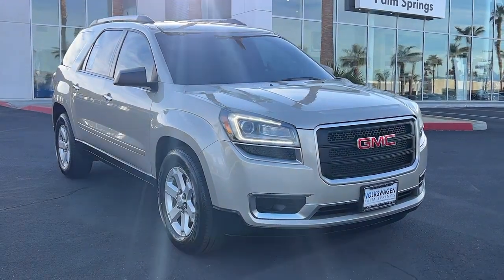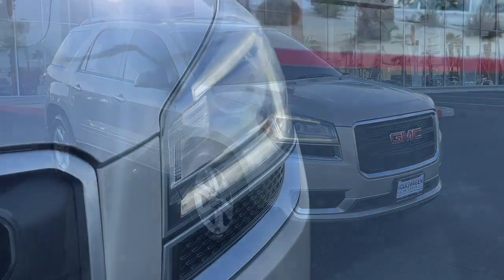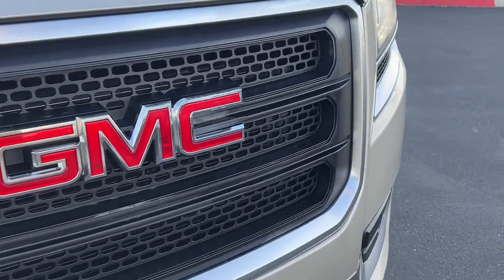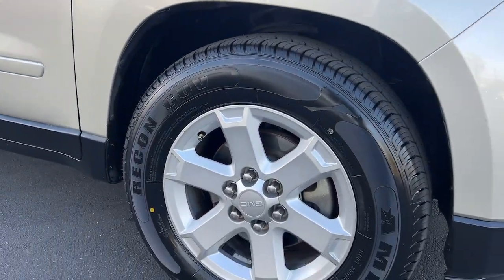Here is a wonderful 2015 GMC Acadia. With less than 90,000 miles on the odometer, this vehicle provides excellent value. Enjoy the journey in comfort and security in this well-equipped Acadia.